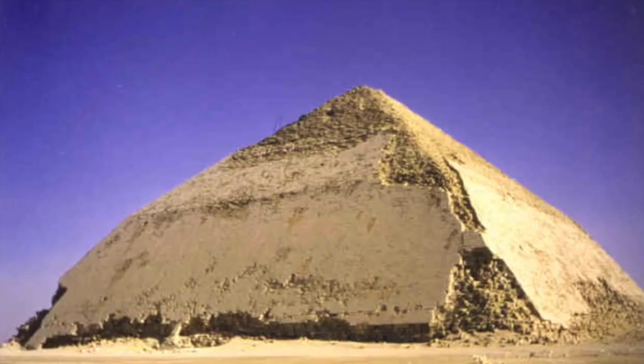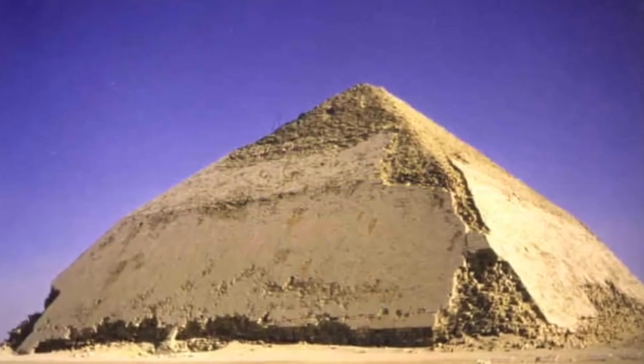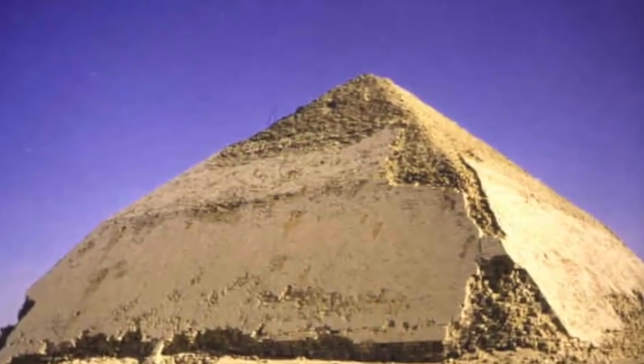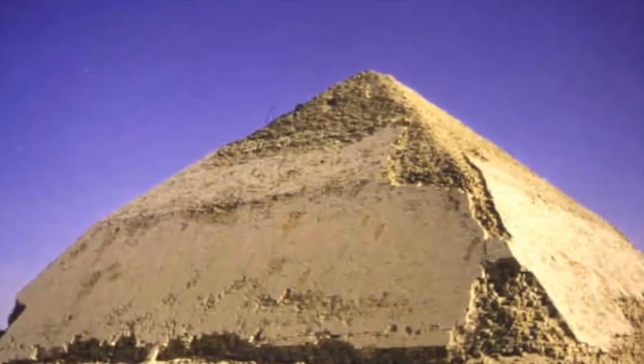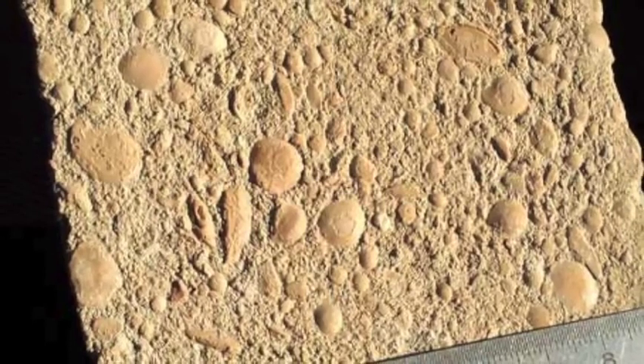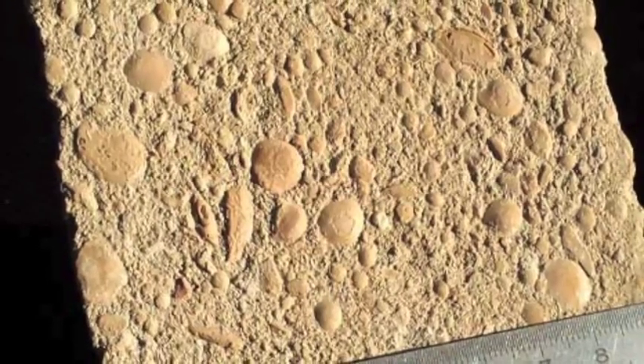Furthermore, in 2011, nuclear magnetic resonance spectra were obtained for casing stones from Snefru's Bent Pyramid, as well as the two limestone quarries in the area. The results showed that the casing stones consisted of limestone grains from the Tura quarry, but cemented with an amorphous calcium silicate gel formed by human intervention.